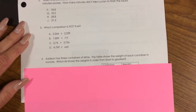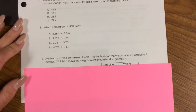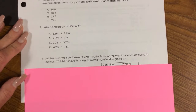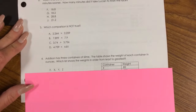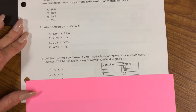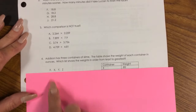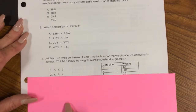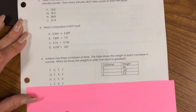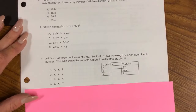Number 4. Addison has 3 containers of slime. The table shows the weight of each container in ounces. Which list shows the weights in order from least to greatest? Container weights: X = 10.8, Y = 0.527, Z = 2.3. F. X, Y, Z. G. Y, X, Z. H. Z, Y, X. J. Z, X, Y.